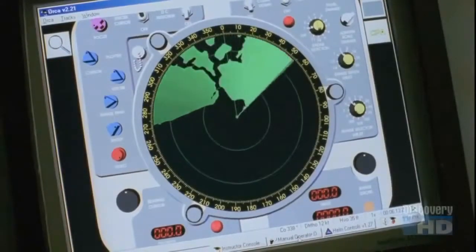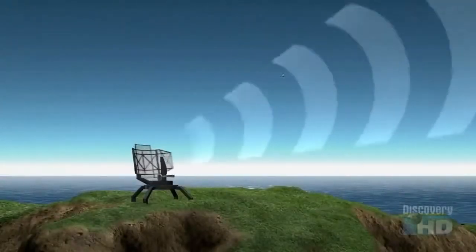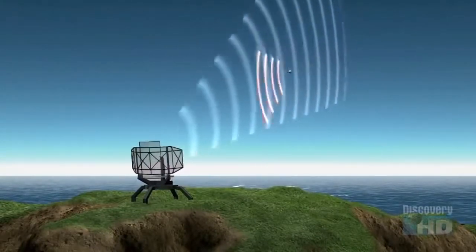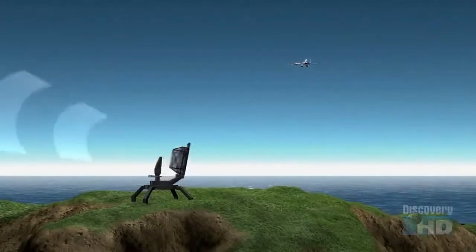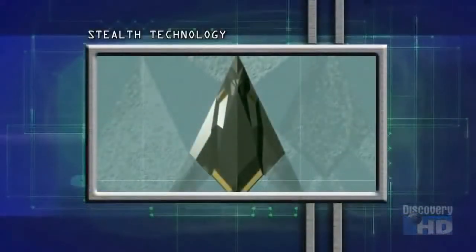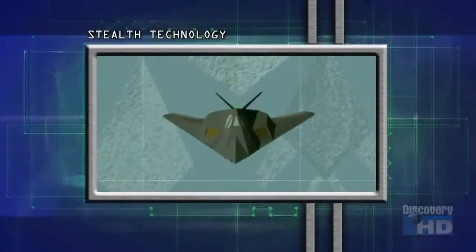Stealth technology was created to counter advances in radar. Radar works by sending out radio waves and measuring the amount reflected back to determine the distance, speed, and course of an object. But stealth aircraft are designed with surfaces that deflect radio waves away, making them nearly invisible to radar.